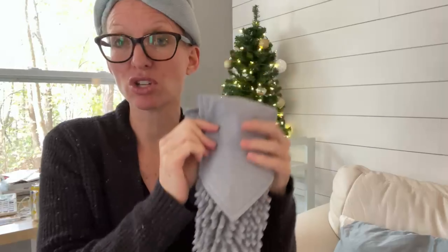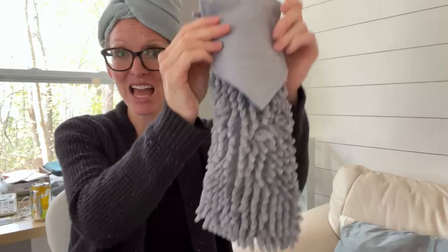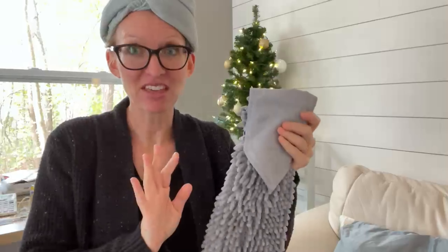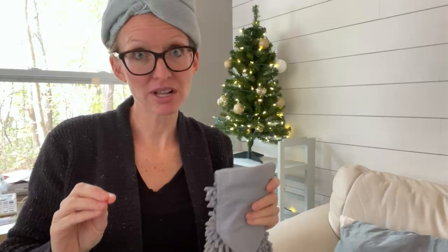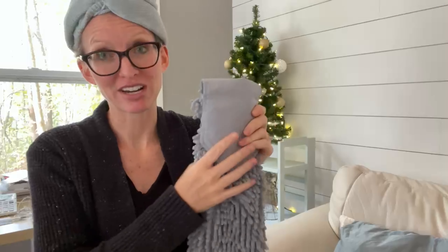When you wash these, and anytime you wash any of your Norwex products, make sure that you don't use dryer sheets, fabric softener, or bleach. Sometimes people think the chenille hand towel is a cleaning tool — if they think that, get them some other Norwex products as a present because they need them. This isn't technically for cleaning; it's actually for drying your hands.